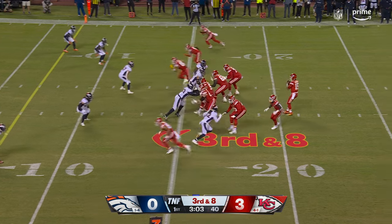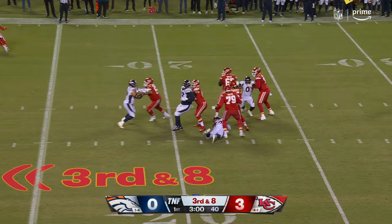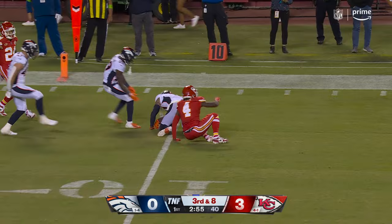Go, go, look out! Mahomes, pressured, look out — gets it away and then just flings it and it's picked off at the goal line.